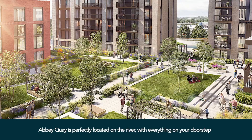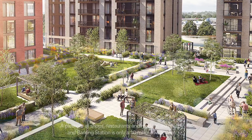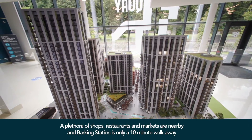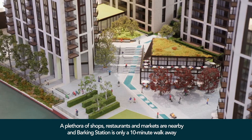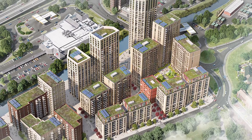The location of Abbey Quay is fantastic. We are located on the river as well as in the heart of Barking. Barking has a vibrant community filled with shops, restaurants, markets and is home to Barking Abbey which dates back to the 7th century.